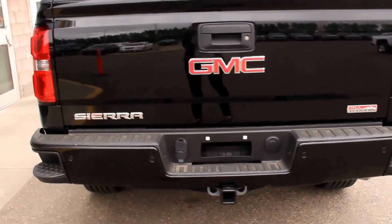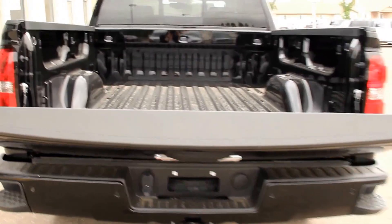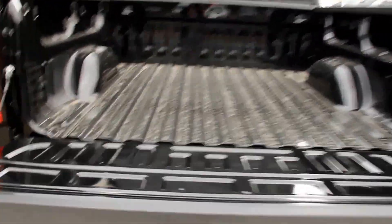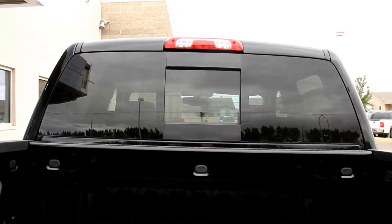It features ultrasonic rear and front park assist, a rear-vision camera, an easy lift and lower tailgate, LED cargo box lighting, and a power sliding rear-view window.